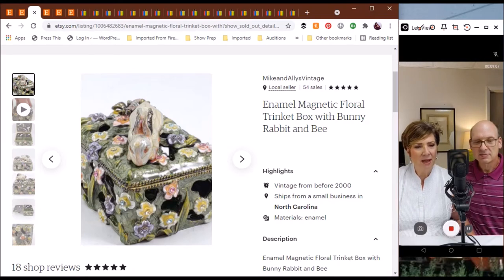The next item from our Mike and Allie's Vintage on Etsy is a trinket box — a floral porcelain trinket box, the magnetic kind, with a bunny on top and also a bee. She named it George. It may not have been really old or vintage — maybe from the 90s — but we had lots of views on this and sold it rather easily.